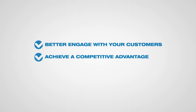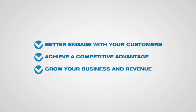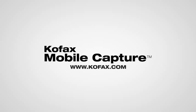This equates to faster processes, lower costs, and better data so knowledge workers can more quickly understand and act on the information. Better engage with your customers on their terms for enhanced service, achieve a competitive advantage, and grow your business and revenue — all with COFAX Mobile Capture.